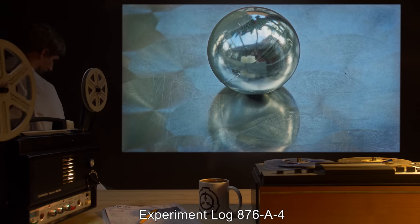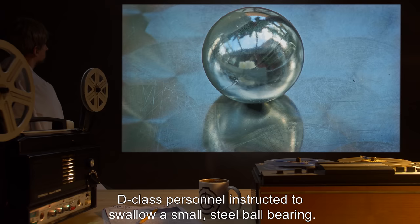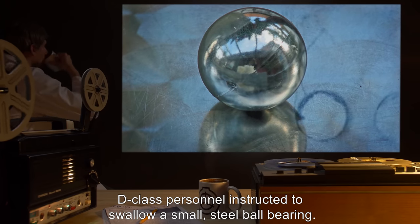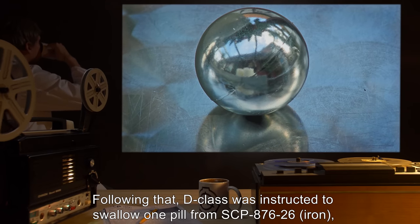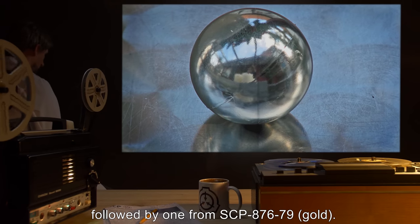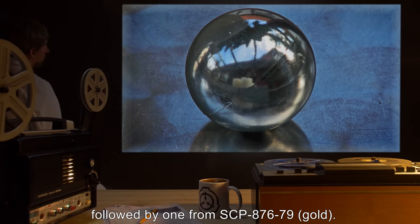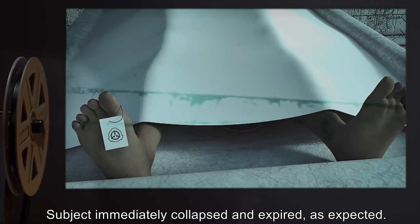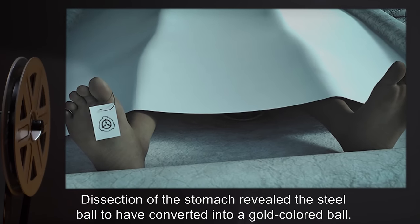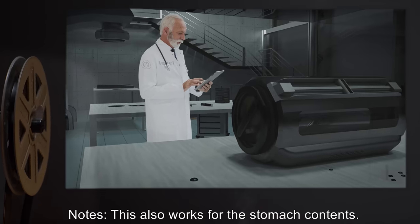Experiment Log 876-A4. Procedure: D-class personnel instructed to swallow a small steel ball bearing. Following that, D-class was instructed to swallow one pill from SCP-876-26 (Iron), followed by one from SCP-876-79 (Gold). Results: Subject immediately collapsed and expired, as expected. Dissection of the stomach revealed the steel ball to have converted into a gold-colored ball. Notes: This also works for stomach contents.